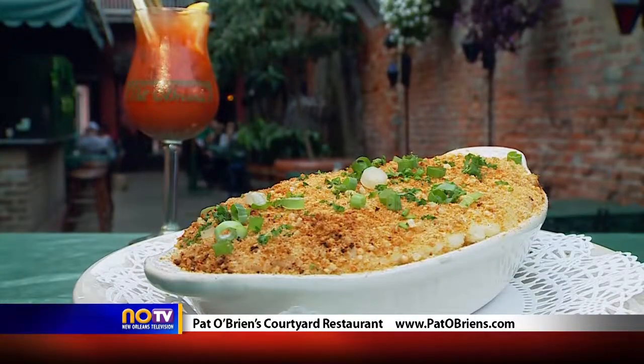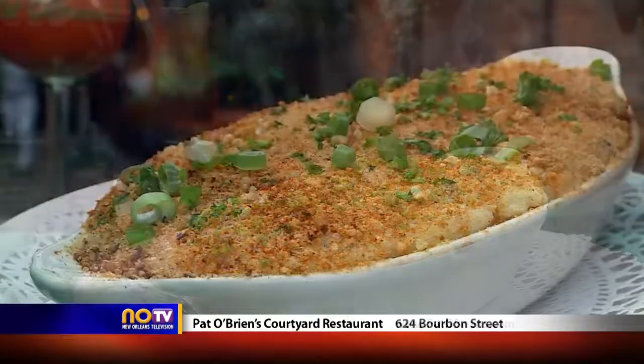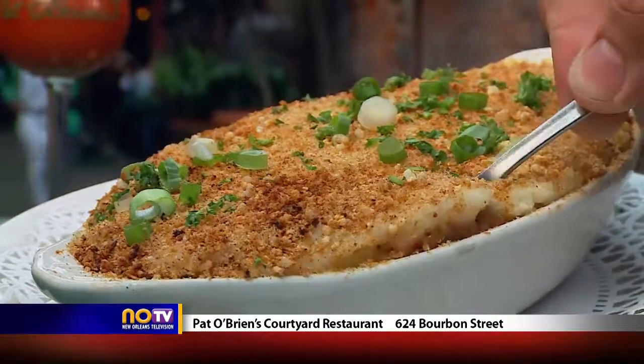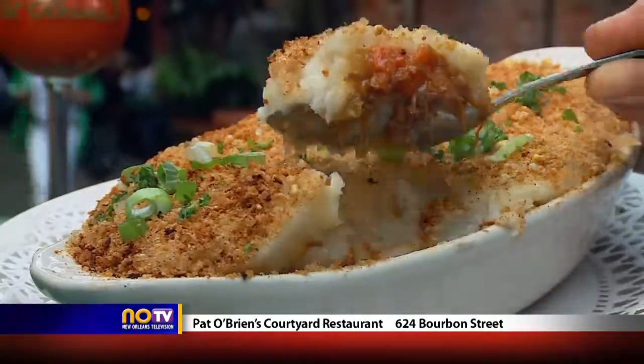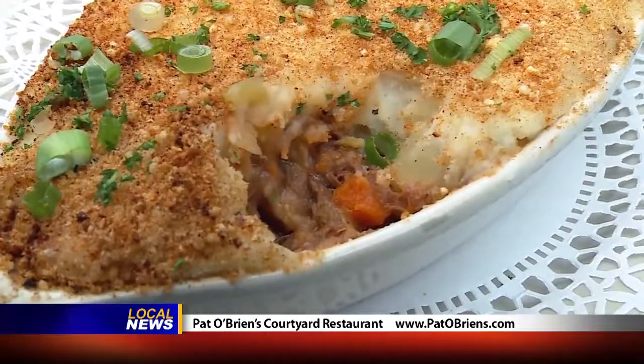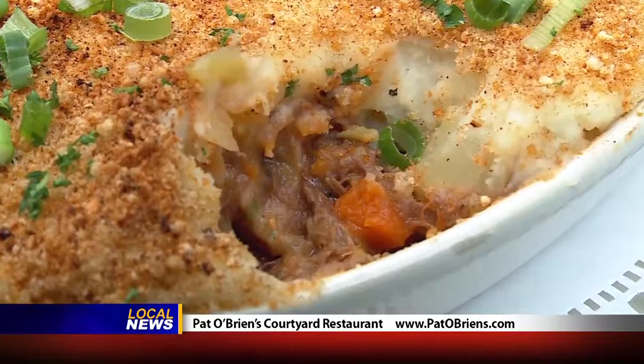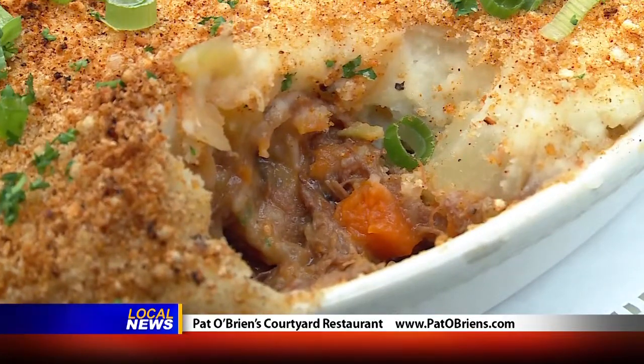Another dish that's a little bit of a twist on what you might find at your regular Irish pub back home is the Creole Shepherd's Pie. This pie has, of course, the beef that you're familiar with, mashed potatoes with cheddar cheese, but then it has a crab boil in it as well. So you're going to have all of those New Orleans spices and seasonings to give it a special twist — flavors that you're going to love and remember from this city.